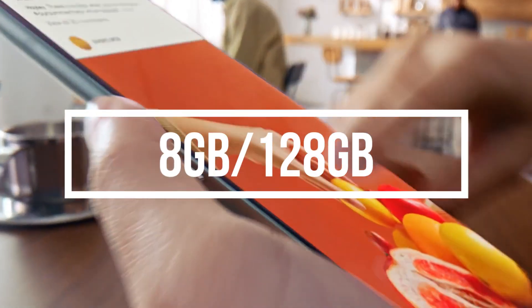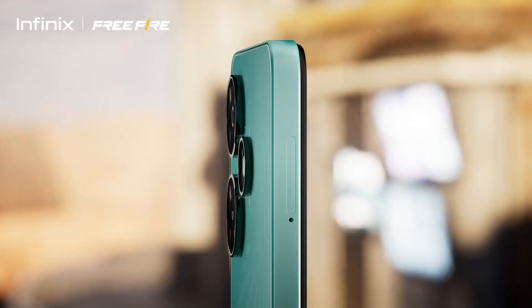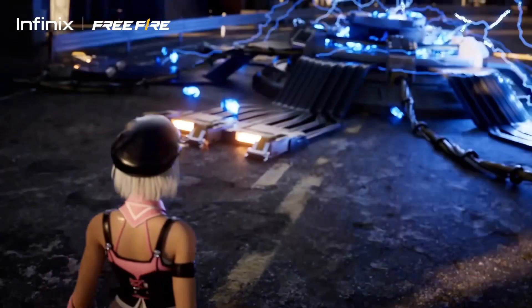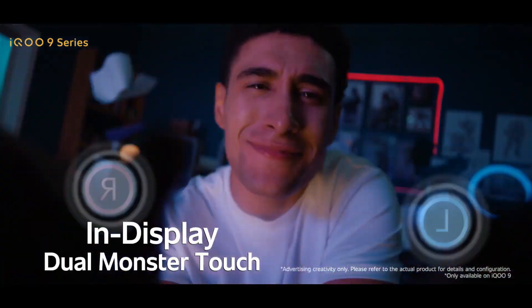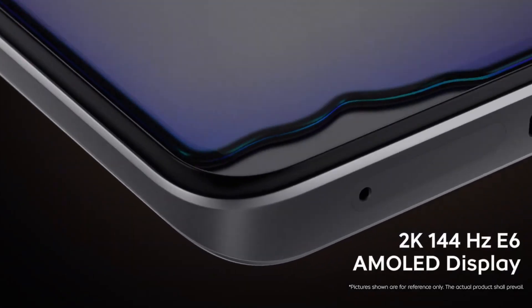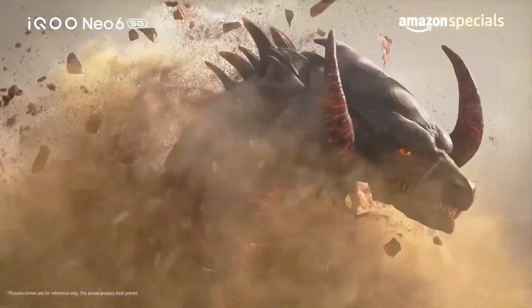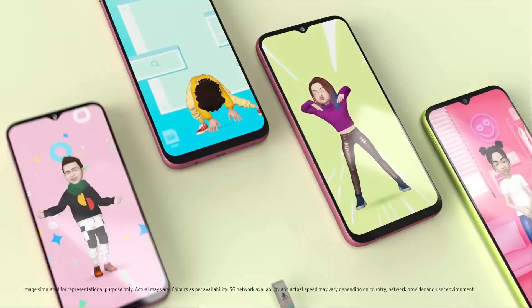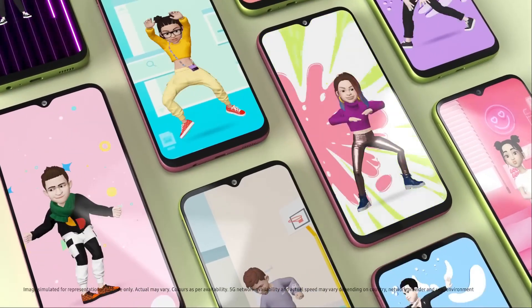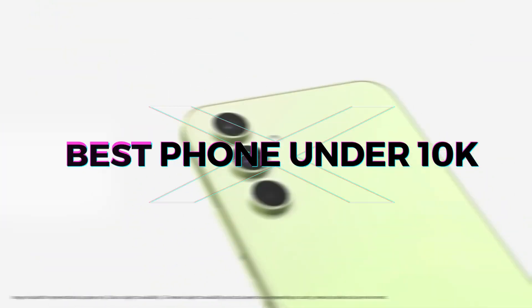So guys, in today's video we have all kinds of phones — whether you need an 8GB RAM phone or a 5G smartphone. You will get a good processor for gaming or day-to-day work so your phone will be smooth. You will also find Super AMOLED display phones and best camera phones. Whether you need the best for gaming, camera, or an all-rounder smartphone, this video will make it clear. Today we start the best phones under 10,000.